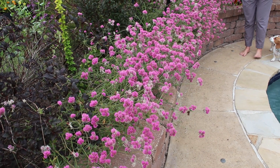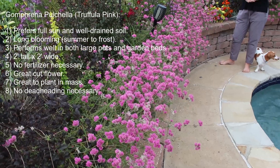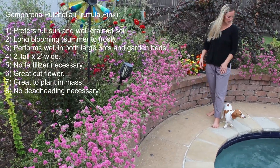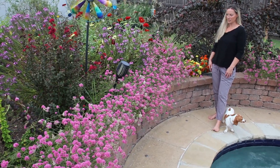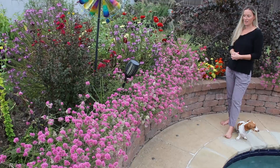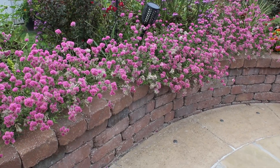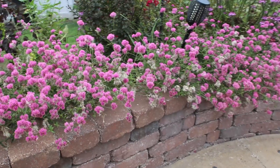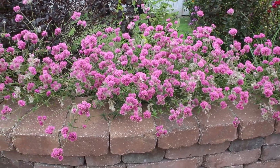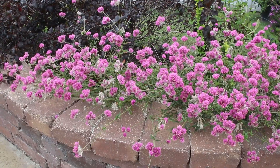Another one that performs fabulously is this gomphrena from Proven Winners called Truffula Pink. This has done tremendously this season — I planted it in spring and here it is getting ready to be the middle of October, still looking so very well, spilling over this wall. It loves full sun, it's drought tolerant, it does extremely well in pots, and it's just such a beautiful flower. The pollinators are still really enjoying it, and this is one of Proven Winners' best sellers. If you've never tried it, I absolutely recommend it.